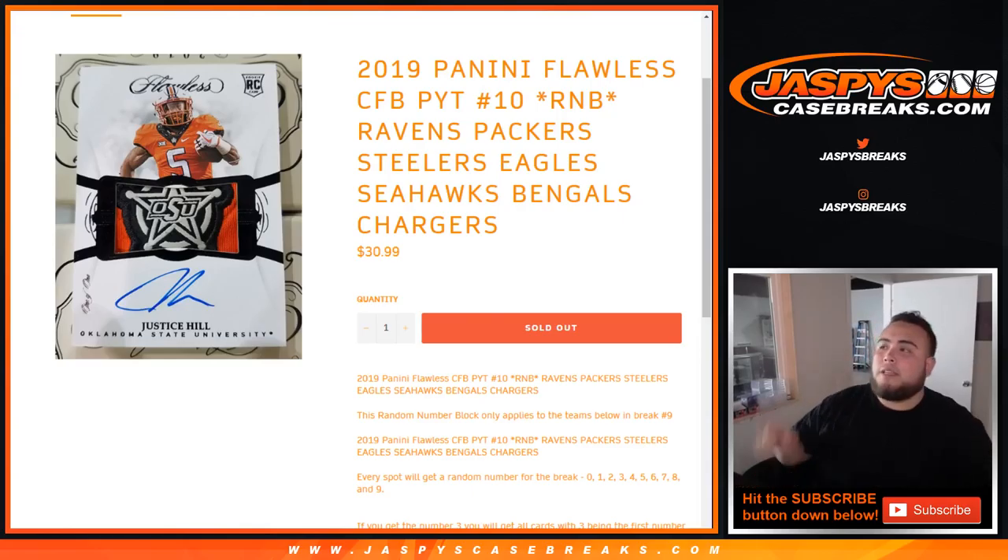What's up everybody, Jason from Jazz Music Case Breaks doing a quick randomizer here for 2019 Panini Flawless College Football PYT number 10, random number block. So this is a random number block just for these teams in this break.